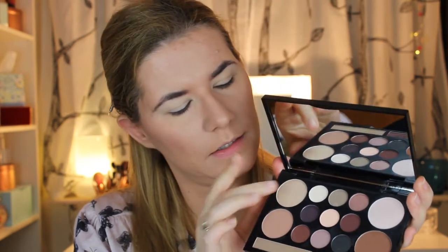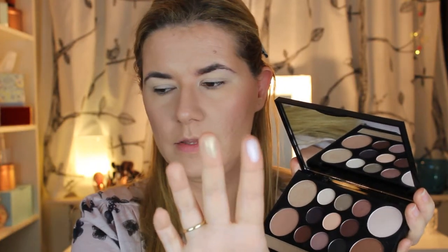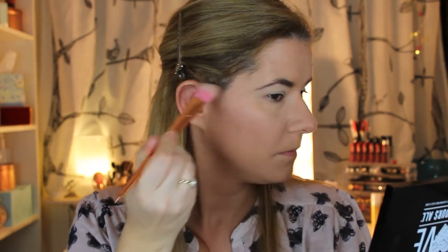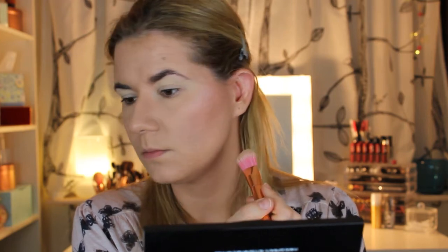Now we're going to try the highlighter in this palette. I can't really decide which one to try — whether I should try the more gold-looking one or the more pinkish color. I think I will definitely try the pinky one. This is how they look on my hand. Let's try the pink one. This is a very good highlighter — I like it!